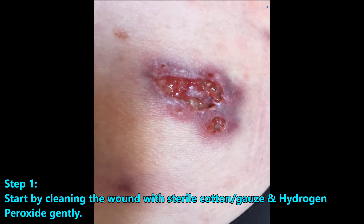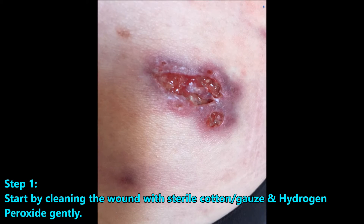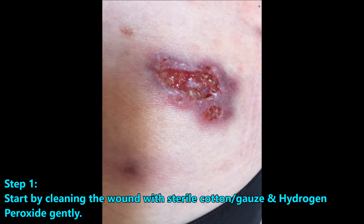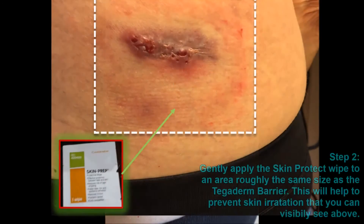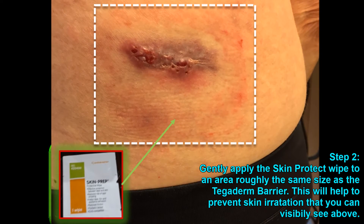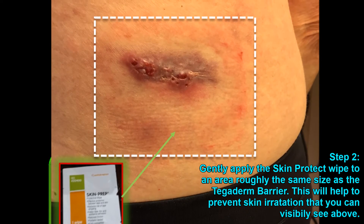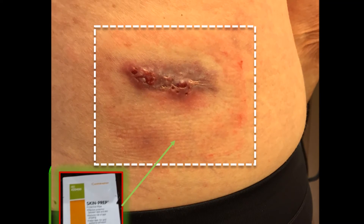We began the treatments by first cleaning the wound with cotton balls and hydrogen peroxide. We did this twice a day. After cleaning the wound with the peroxide and cotton balls, we then applied a product called Skin Prep, which comes in a wipe, and all you do is wipe around the wound, not in the wound.